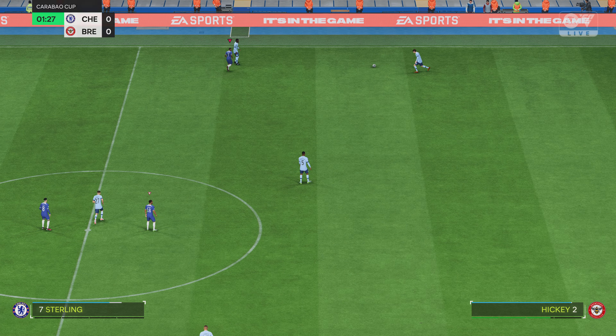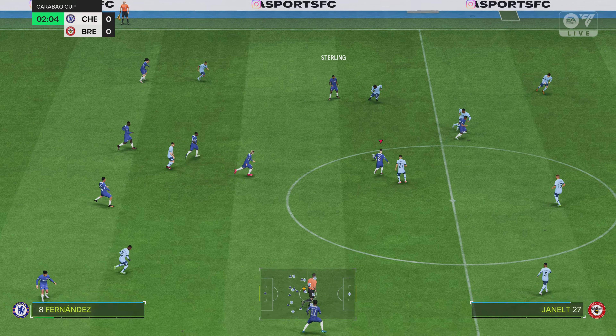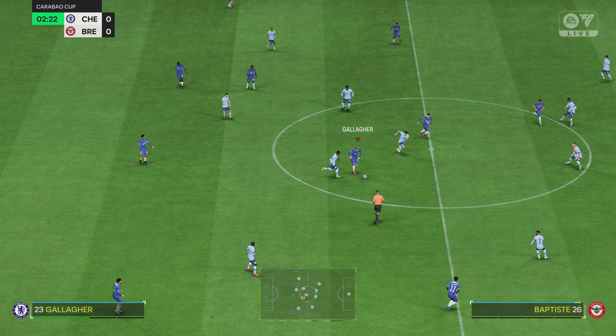These two teams will be fully aware of what's at stake — a place in the semi-final of this great competition. It should be feisty, it should be entertaining, and it should be full of quality.